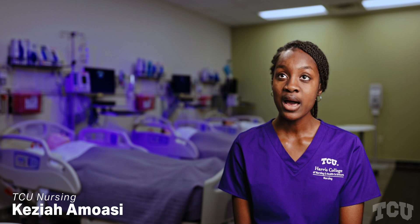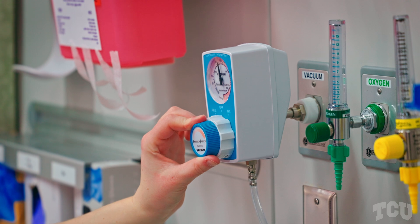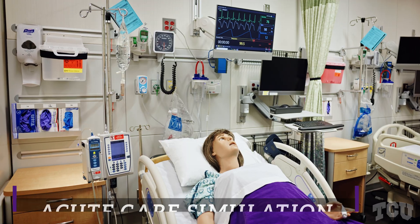My name is Kezia Amoisi. I am a nursing student and I am in my junior two semester. One of the very cool things about Sim Lab is that the patients are able to talk and communicate with you.